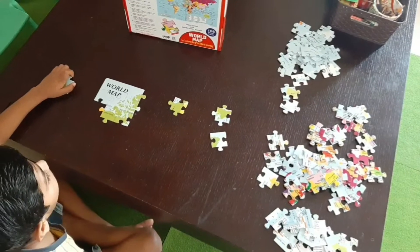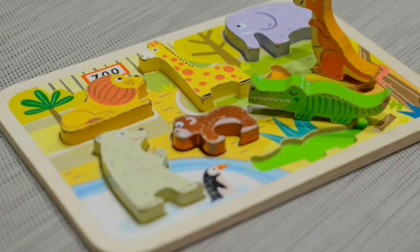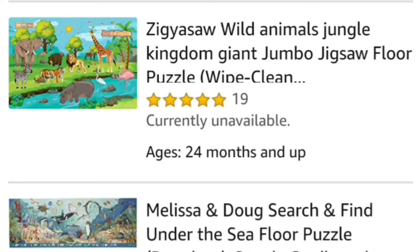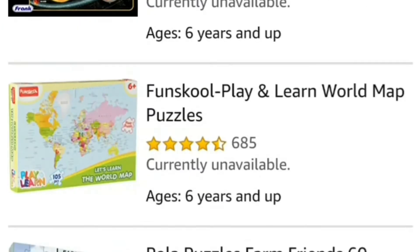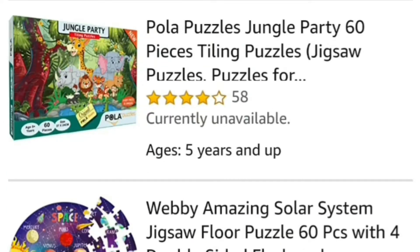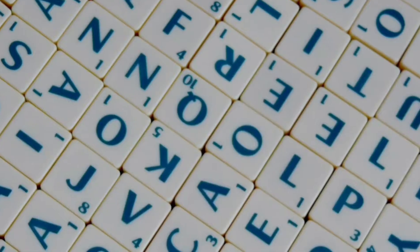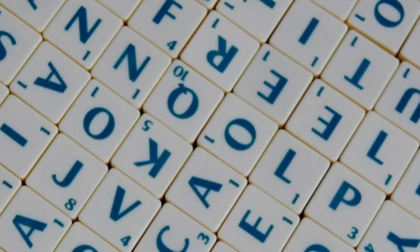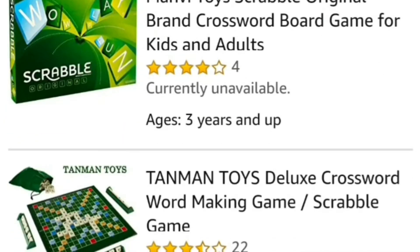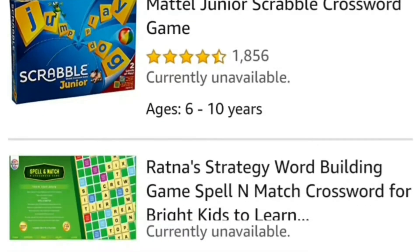In younger kids, puzzles help in the development of fine motor skills. Knob puzzles, chunky piece puzzles, foam puzzles, or even floor puzzles with fewer pieces are great for kids under the age of 3 years. Word games like Scrabble and Crosswords are great for slightly older kids. Besides developing vocabulary, these games also help build strategic thinking in kids.